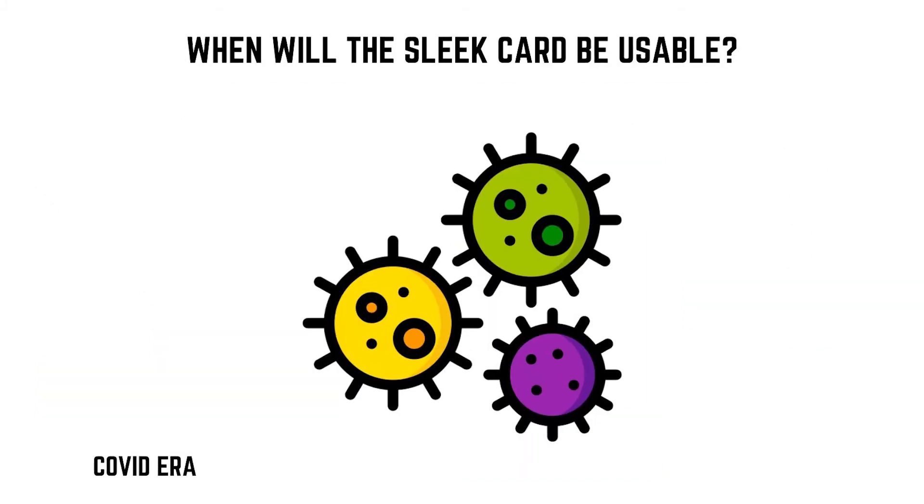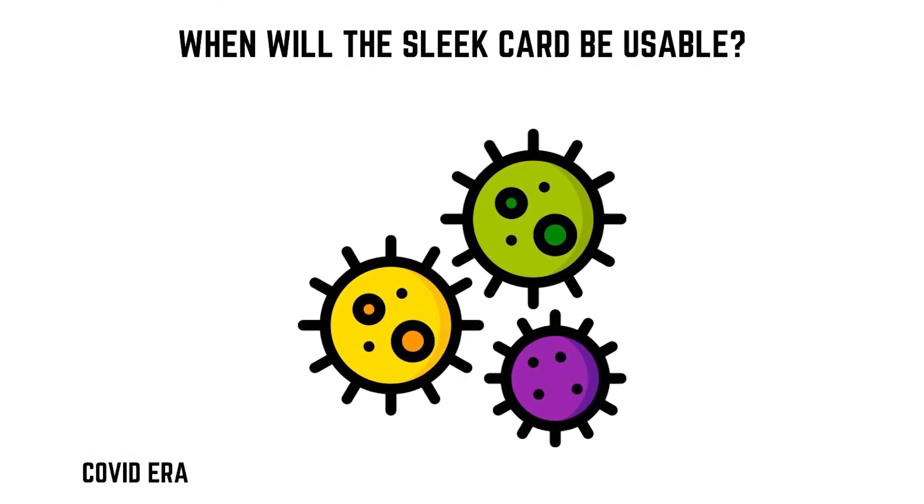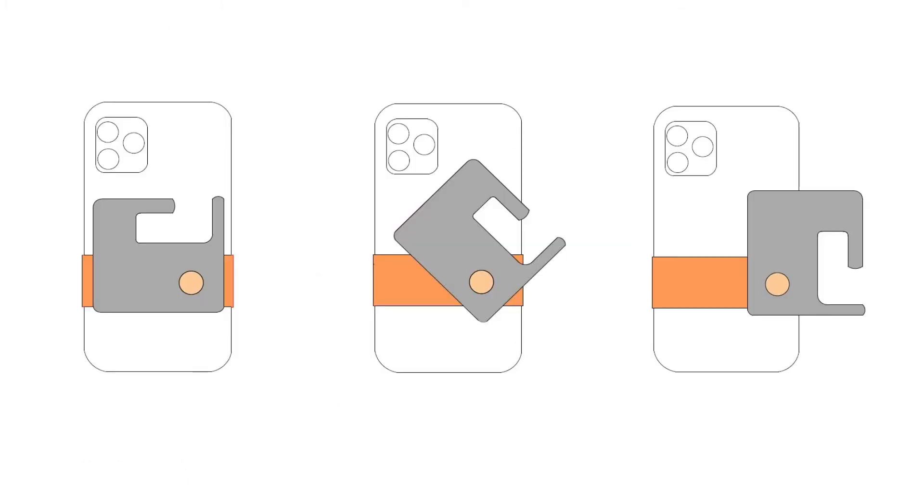In the COVID-19 era, while we aim to avoid touching most surfaces — as that is one of the ways viruses are spread — touching smartphones cannot be avoided. This led to the idea of the SleekCard, which can be attached to a phone.